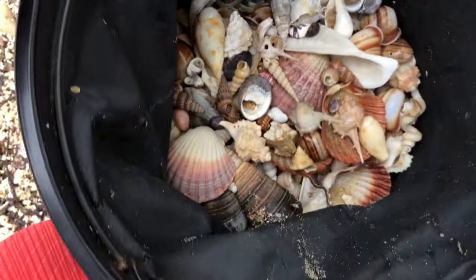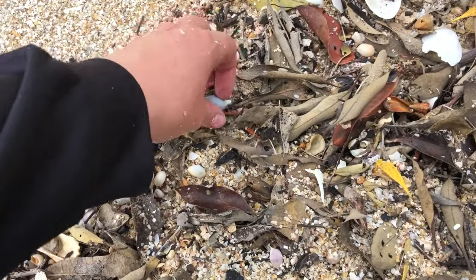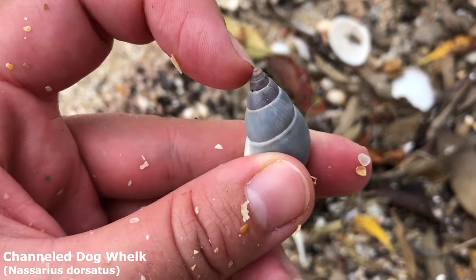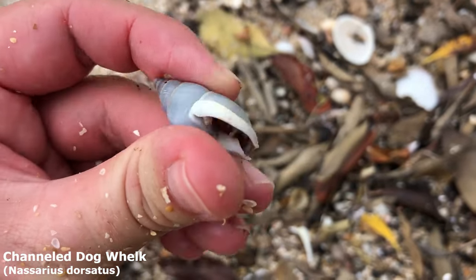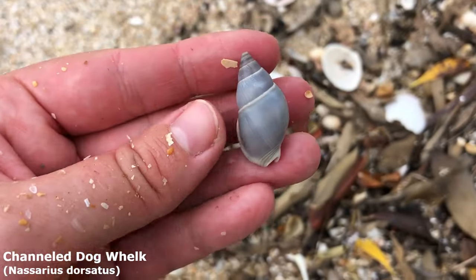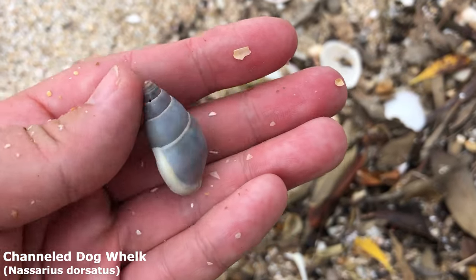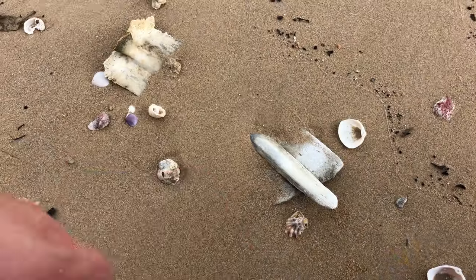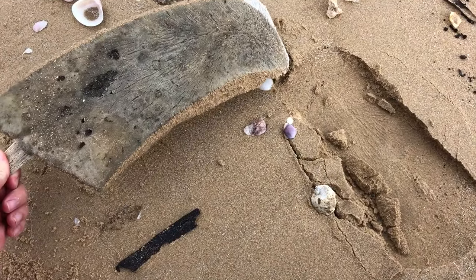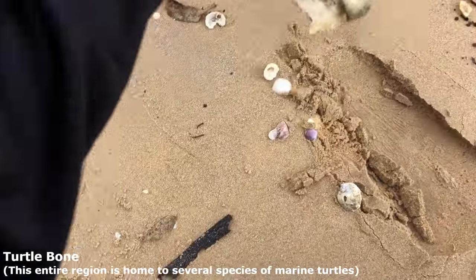This is going to be heavy to carry back — it's like an hour walk back to the car. Oh hello, we will take you — yes he's a nice size, missing the tiniest part of his point or maybe it just got worn away. This one is a channeled dog whelk — one of the many dog whelks we can find from here, though when I say many I mean like four dog whelks. Whoa — I'm not keeping it but whoa, is that a turtle bone? I think it is — yeah I think that's part of a turtle, or a whale. I'm not sure. That is creepy.